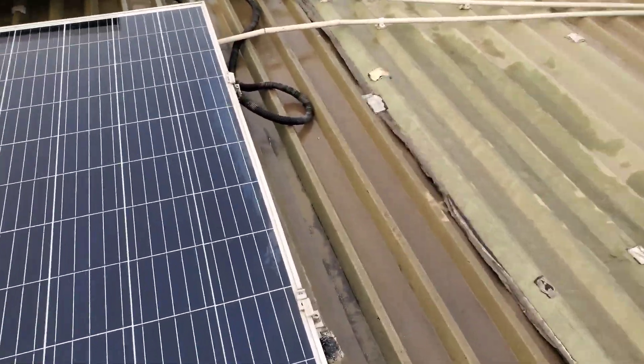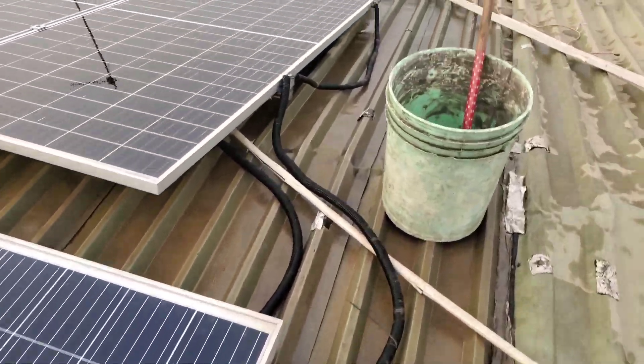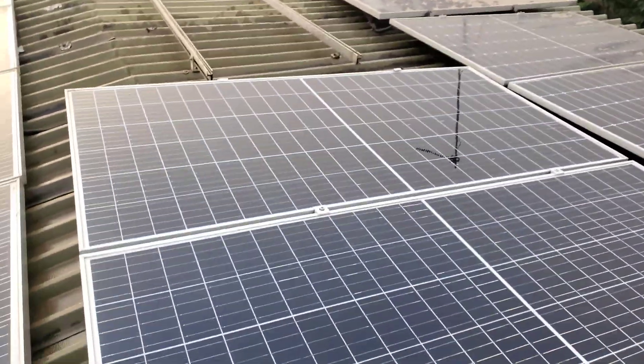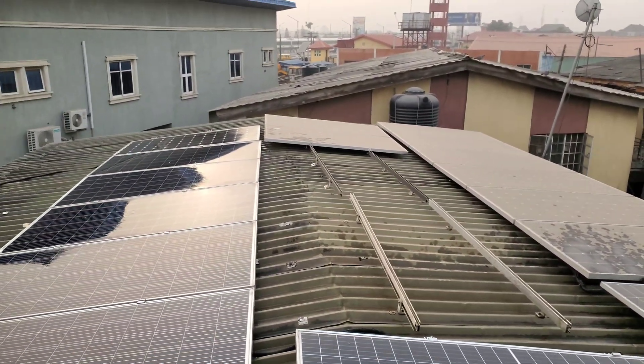That's part of what causes the discoloration you see on the panel edges. So just pay special attention to the edges and make sure the dirt washes off so it doesn't settle in the corner. Let me show you what the other side — the uncleaned side — looks like, and then we'll go see what the production difference looks like.